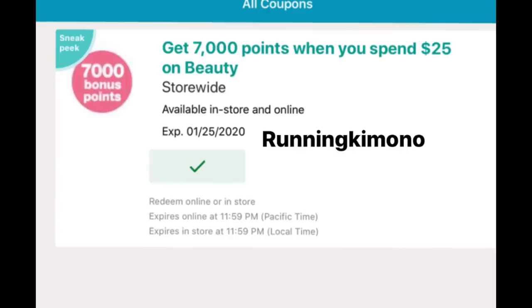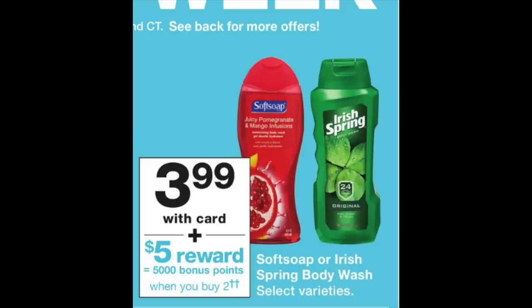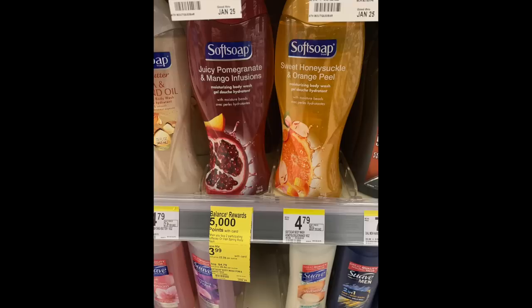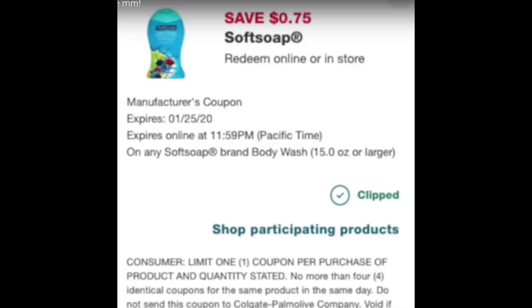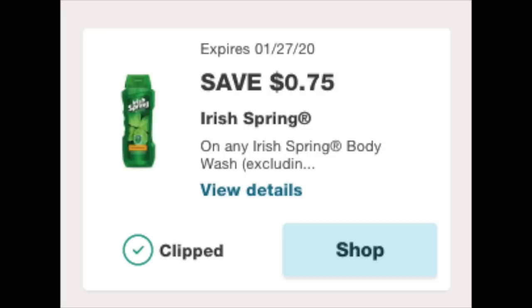Okay, deal number one. You're going to need your cornerstone, which is the digital 7,000 when you spend $25, along with the paper version of that barcode. The first items we're grabbing are two body washes — one Soft Soap and one Irish Spring — buy two to get 5,000 points this week. On Sunday there was a 75-cent digital for Soft Soap; if you loaded it, definitely put that one into play. There are also coupons from the January 19th insert for these body washes. When I tried to buy the Irish Spring on Sunday, the digital coupon did not come off — I had to contact customer service for my missing 75 cents and they credited my store card.